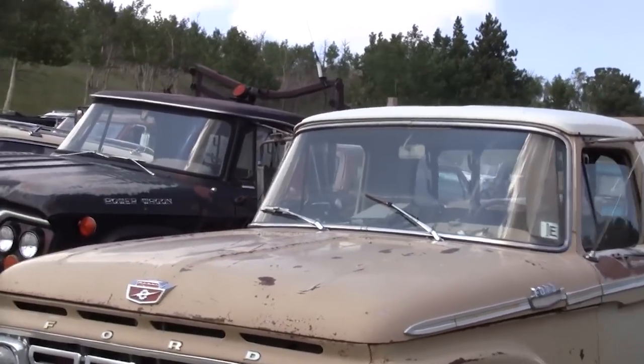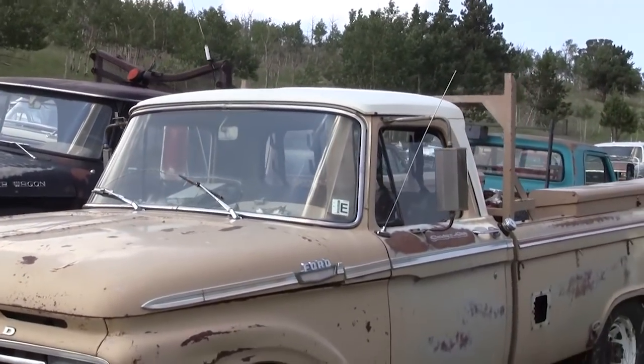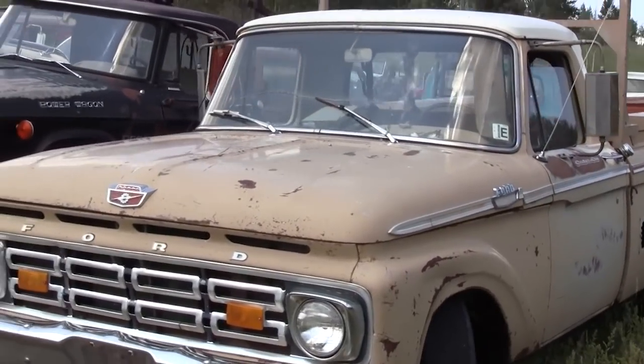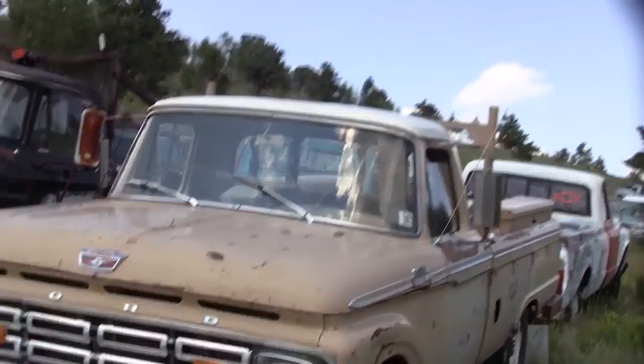There's another pretty old Ford truck. Yeah, Amanda said Jim loved Fords. We saved a lot of the nice pickups for all you Ford guys watching — even I love some of these.